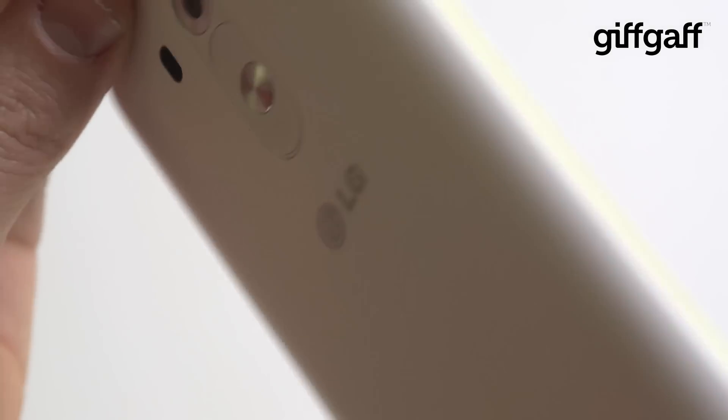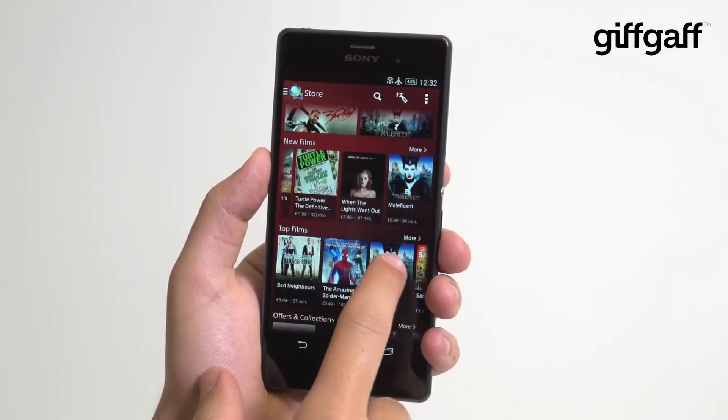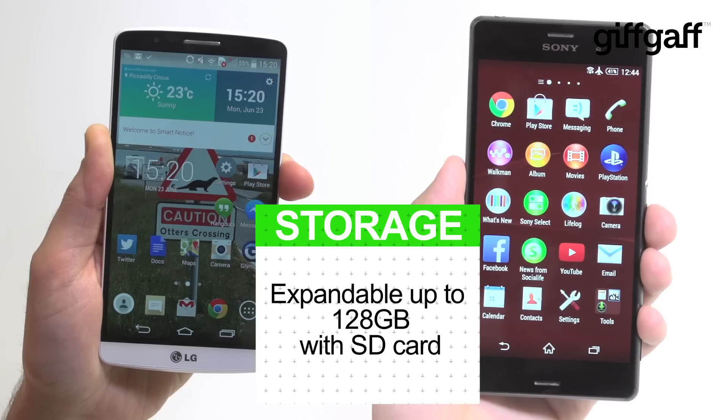Qualcomm's popular Snapdragon 801 processor powers both of these devices, although in general use the Z3 feels fractionally snappier, perhaps as a result of its lighter Android overlay. You get 16GB of internal storage whichever side you fall on, with room for anything up to an extra 128GB SD card too.